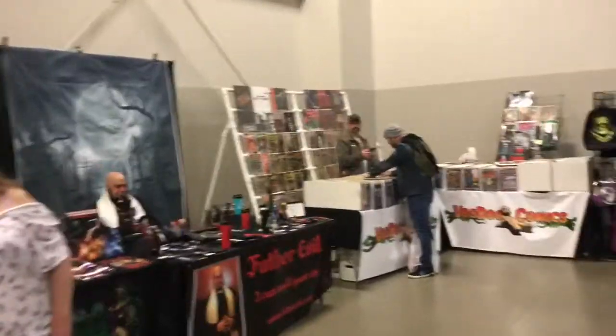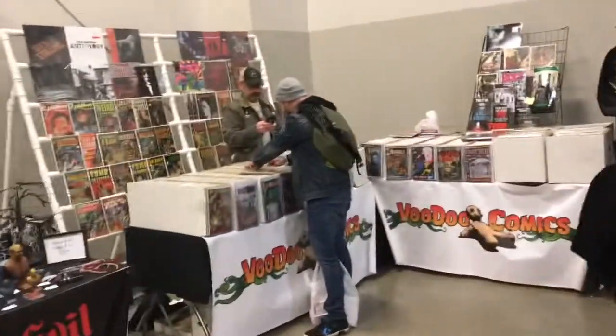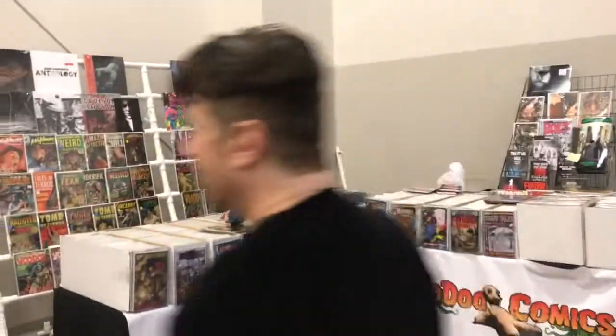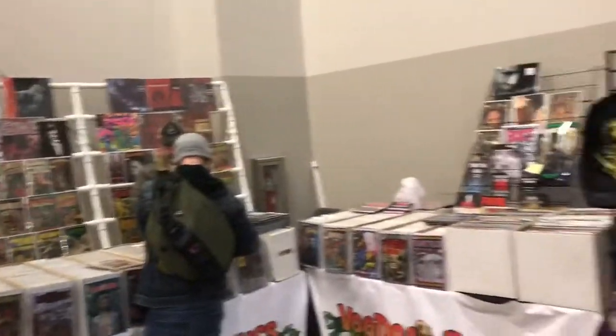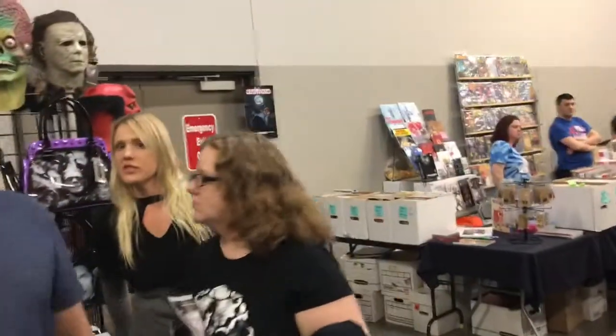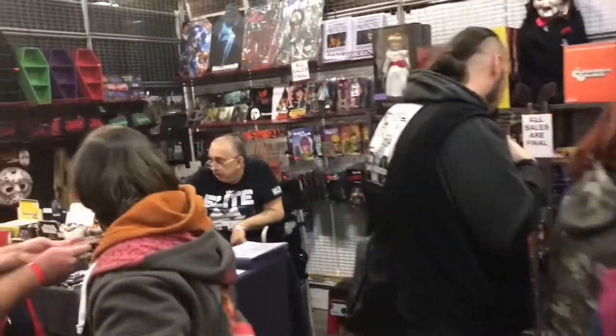Back here is another booth — a guy I like. Voodoo Comics. Soundtracks, comics, albums, vinyl. I bought the Evil Dead 2 colored vinyl off of him earlier for $30. Made me a deal — normally $40. Some more toys here.